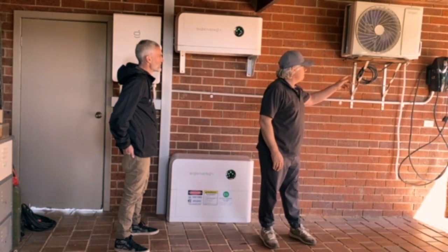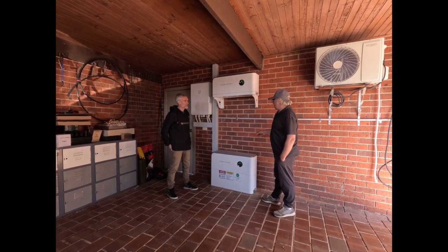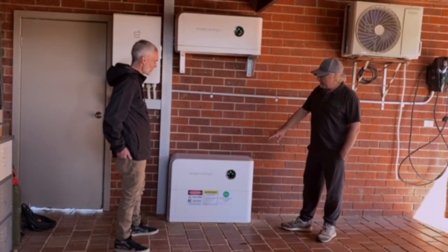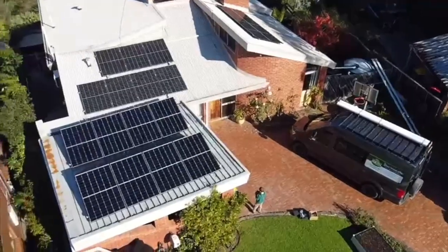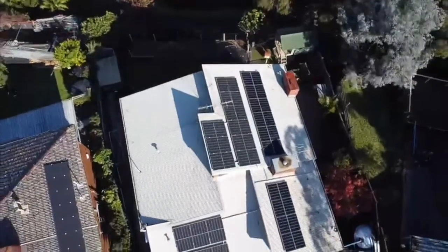When we did this install we put in a small car charger because the SIG Energy car charger isn't available at the moment. The key points for me with the SIG Energy battery is that using the app, they can charge that battery from the grid or from the panels on demand.